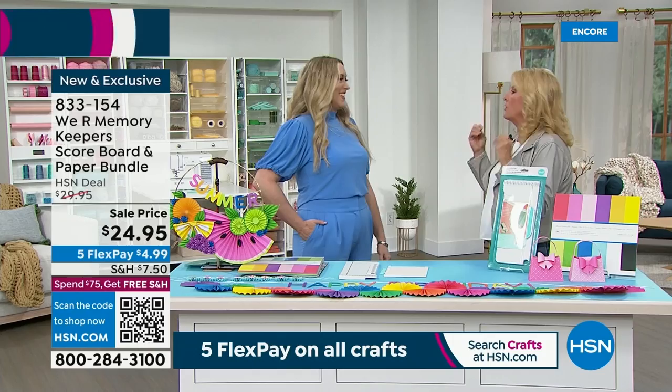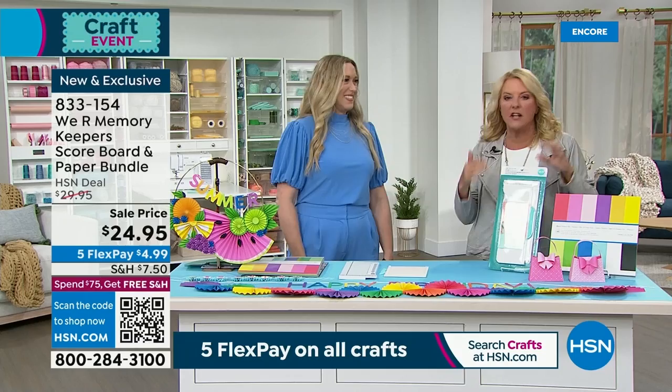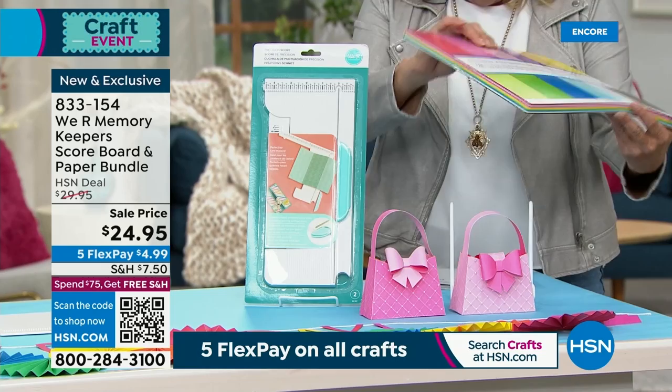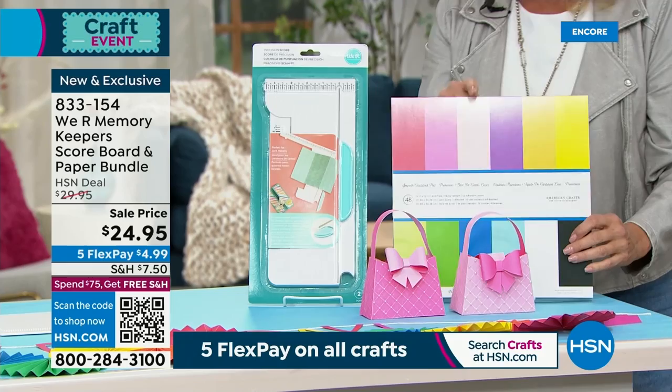You've seen lots of scoring tools, but this is the best one out there. It is so innovative. I insist you get it because there's one specific reason you'll agree it's the best scoring tool ever. Because they're putting it on HSN, they didn't stop there. Look what you're getting — 12x12 multicolor smooth cardstock, 48 sheets of gorgeous 12x12 paper to go with it. That is a total exclusive bundle you can only get here today. Allie, I'm going to let you take it away.